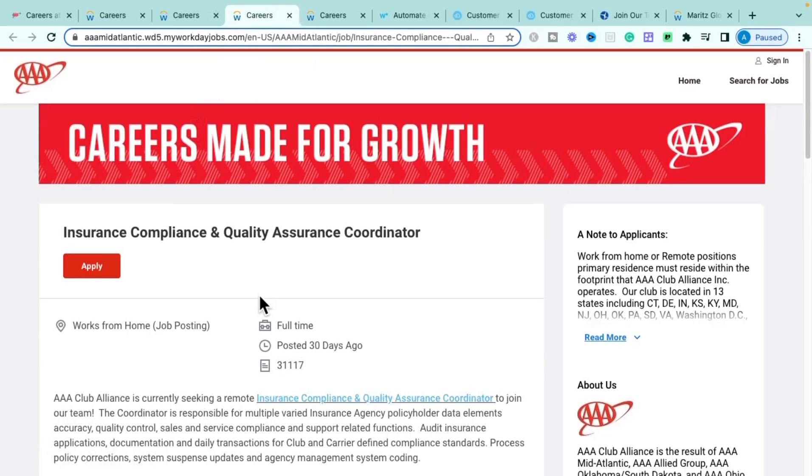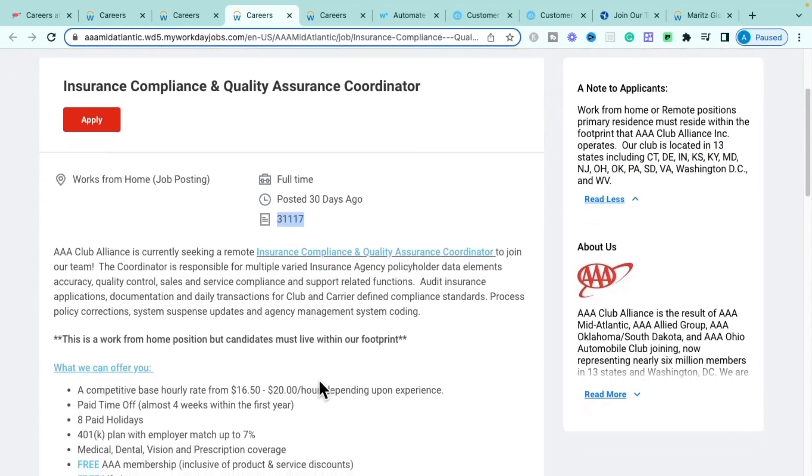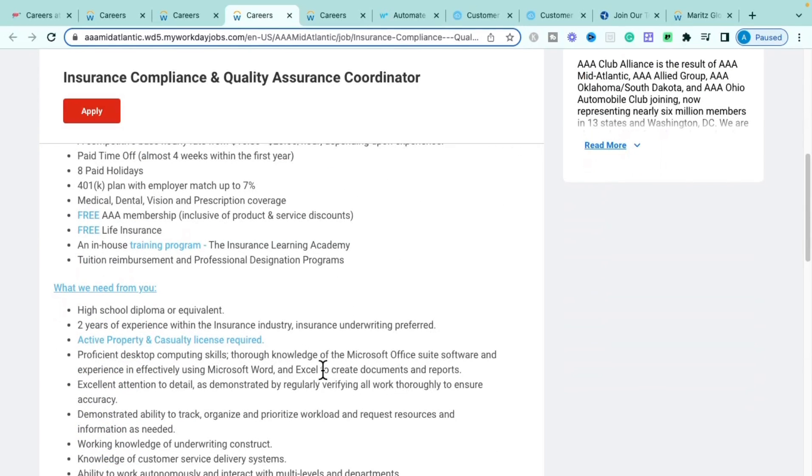The third role with AAA is the Insurance Compliance and Quality Assurance Coordinator. It is fully remote, full time, and also requires residence in one of the 13 eligible states. This role pays $16.50 to $20 per hour based on experience. Benefits include paid time off, holiday pay, 401k with matching, medical, vision, dental, free AAA membership, and free life insurance.